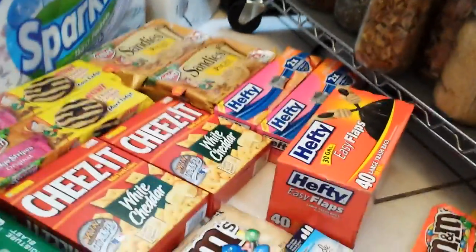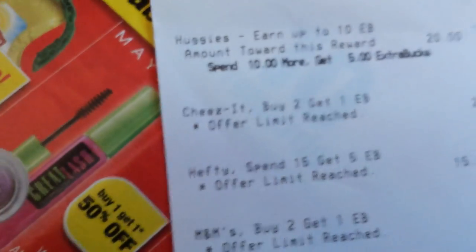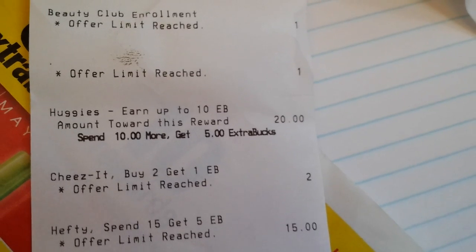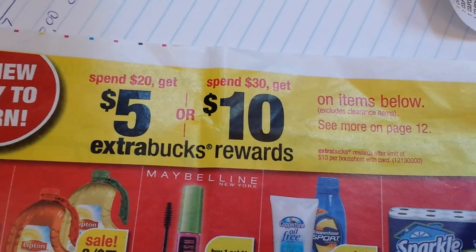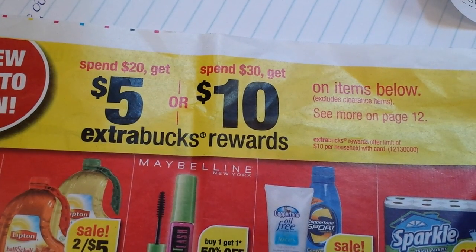Interestingly, on the receipt in fine print it says: extra bucks rewards offer limit of $10 per household with card. So I only got the $5, but on my receipt they're calling it the Huggies deal — it says earn up to $10 extra bucks, amount towards this reward $20 bucks spent, spend $10 more and get another $5 extra bucks. So that would have been spending $30 and getting $10 total. You don't have to spend it all at one time — it will keep a cumulative total going forward. So if you can only spend $20, you get the first $5, and if you get it up to $30, you'll get another $5.